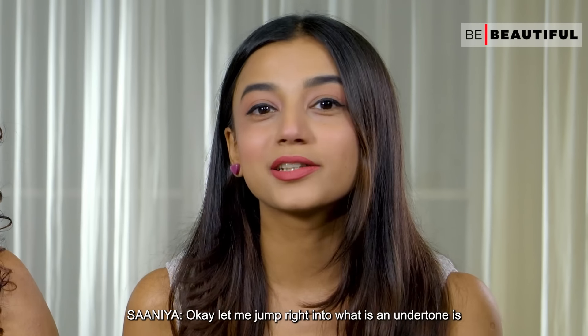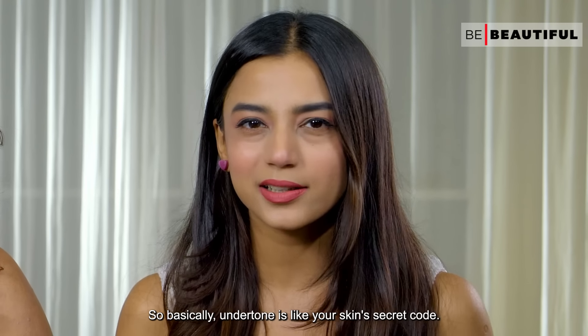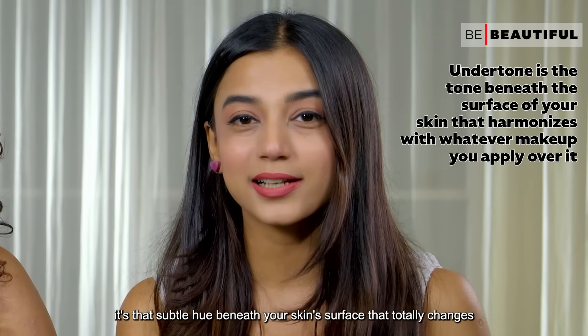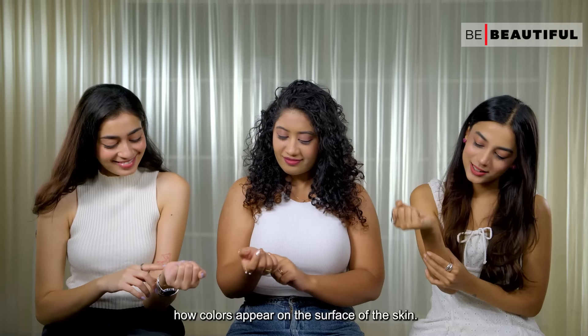Let me jump right into what an undertone is. Basically, undertone is like your skin's secret coat — it's that subtle hue beneath your skin's surface that totally changes how colors appear on the surface of the skin.